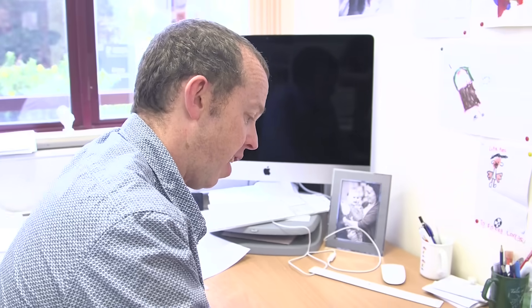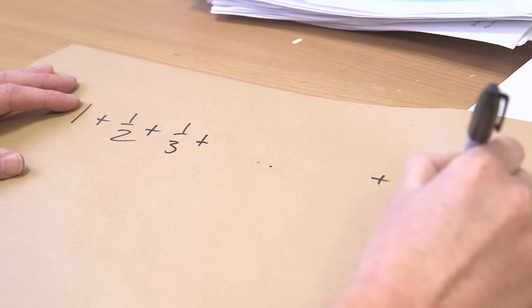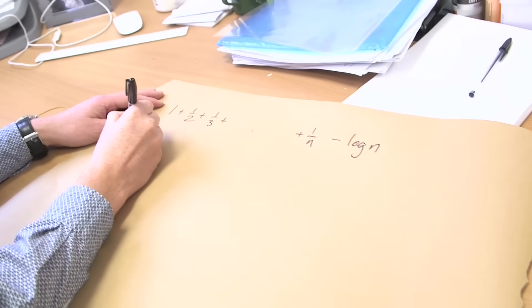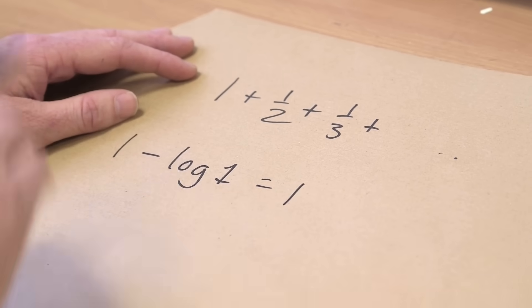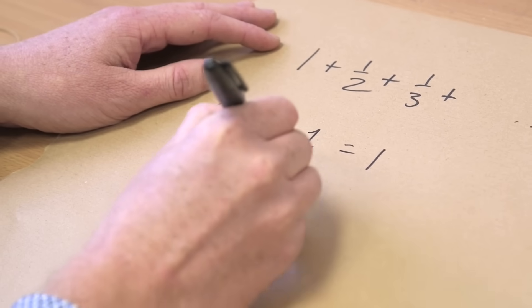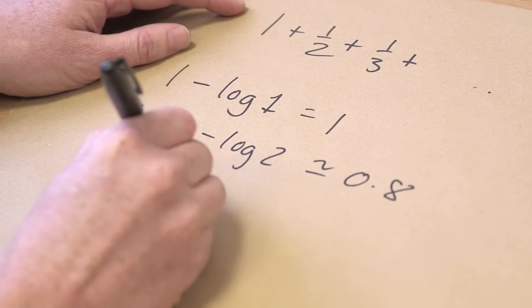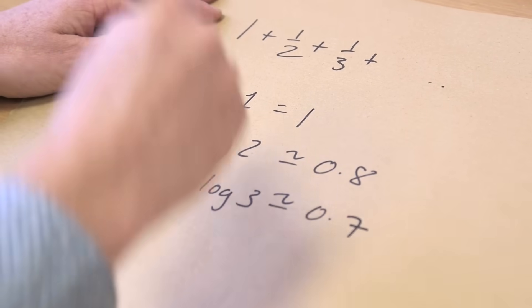It grows logarithmically slowly. You can take the harmonic series up to the nth term and subtract the natural logarithm of n. At each stage you take off the log: one minus log one is just one. One plus a half minus log two is about 0.8. One plus a half plus a third minus log three is about 0.7.